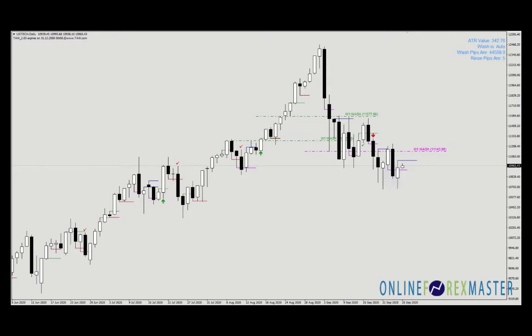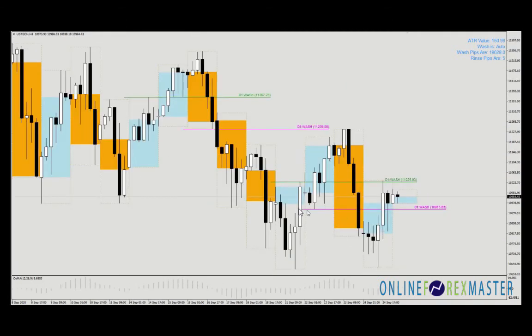So let's take a look at the H4. Now if you use the Tor MTF, you have the day wash here — the magenta line. Magenta is to go long, green is to go short.